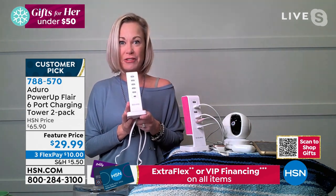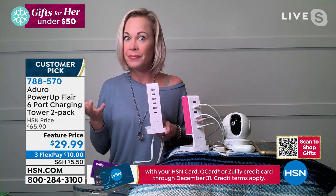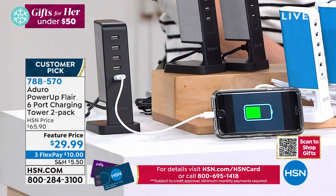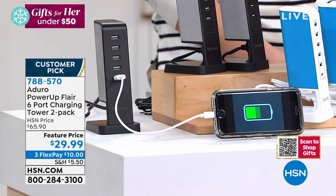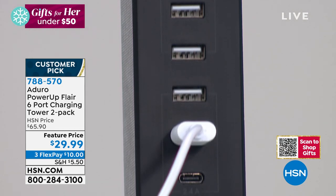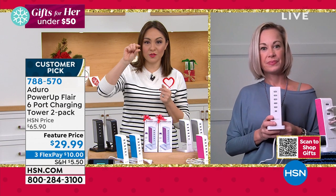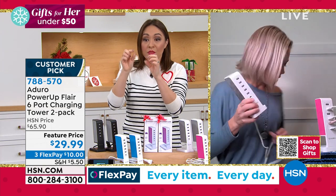This is the Aduro six-port Power Up Flare. You know how you don't know you need a thing until you have the thing, and then you don't know how you lived without it? This is that thing. It has five USB ports and one Type-C port, so it charges six things at once — great for people on vacation staying with a friend. You can charge your smart watch, earbuds, tablet, and phone all without bothering your host by filling up all their outlets.